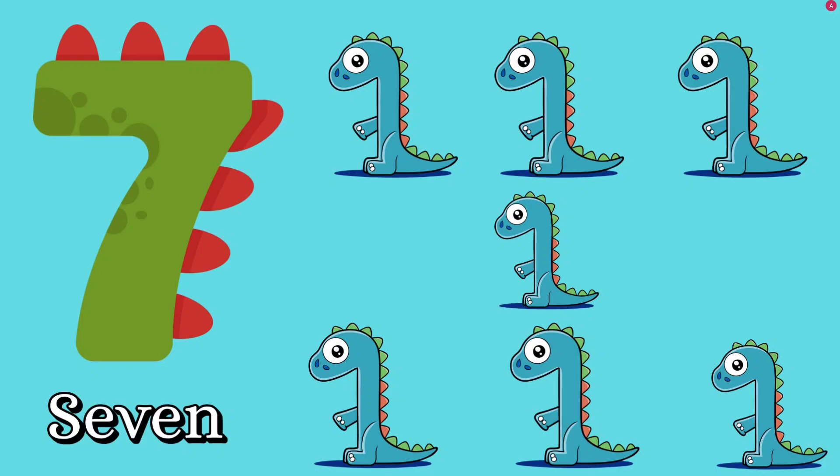Number seven. Let's count together. One, two, three, four, five, six, seven. How many dinosaurs? Seven dinosaurs. Good job, kids. S, E, V, E, N — seven.